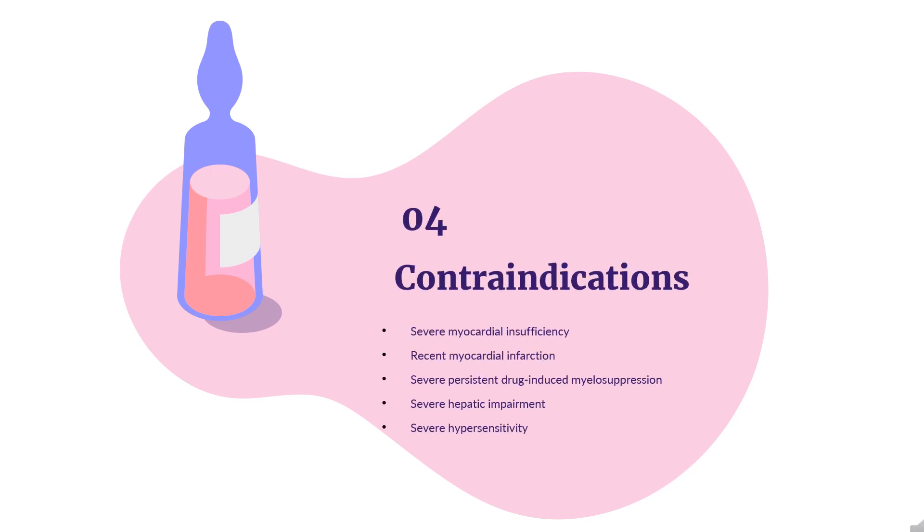Contraindications: severe myocardial insufficiency, recent myocardial infarction, severe persistent drug-induced myelosuppression, severe hepatic impairment, and severe hypersensitivity to Ellence, other anthracyclines, or anthracenedione.